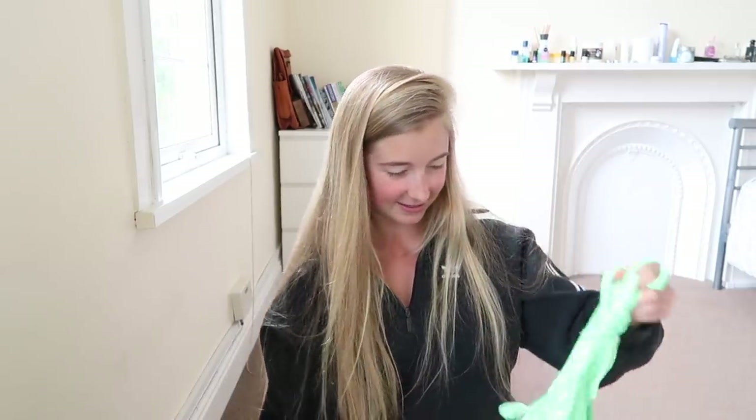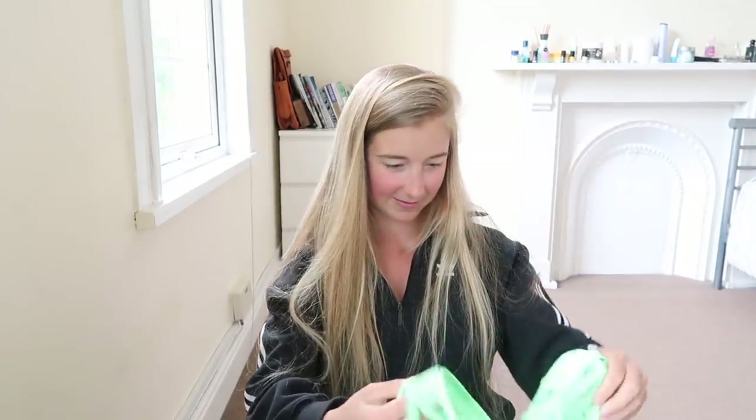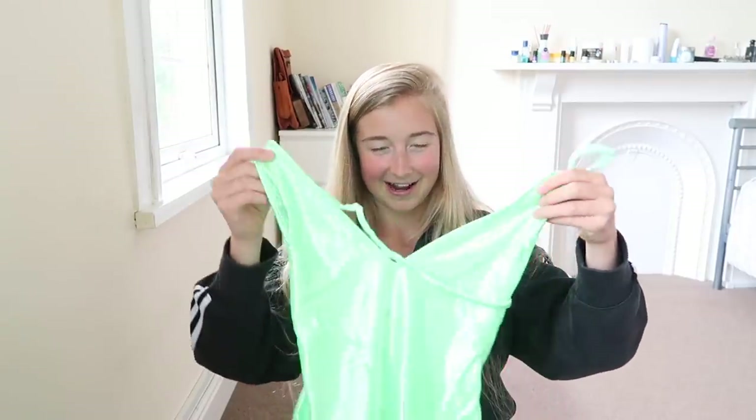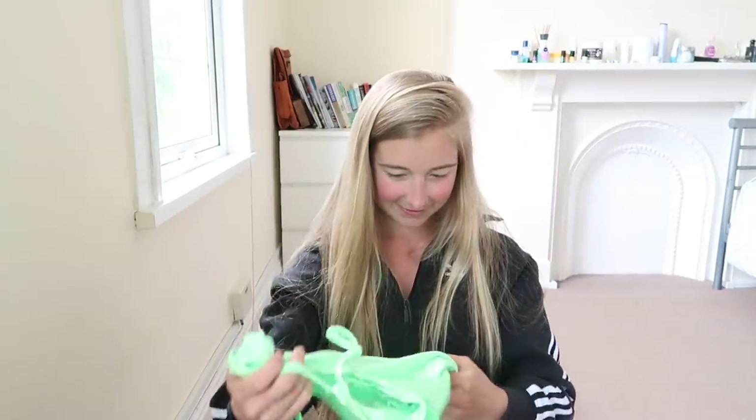We'll try this one first — this nice little bright number. This is number one: a nice little green sunsuit. I feel like this is an extra small but it looks massive, so we're going for that one.